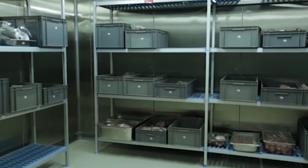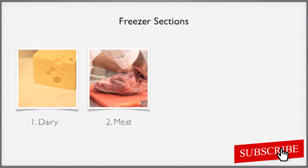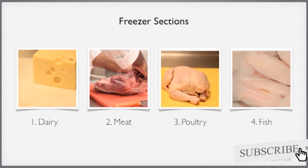When storing food in a freezer, you need to make sure that each food type is stored separately in its own section, such as dairy, meat, poultry and fish, each being stored in their own section of the chiller.